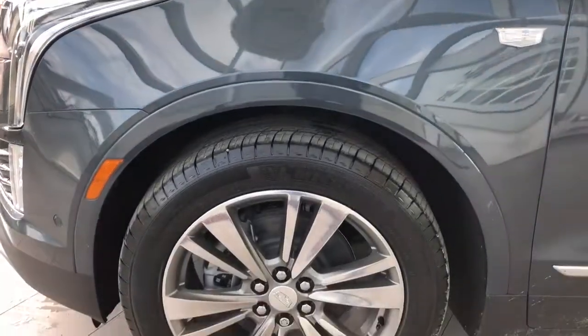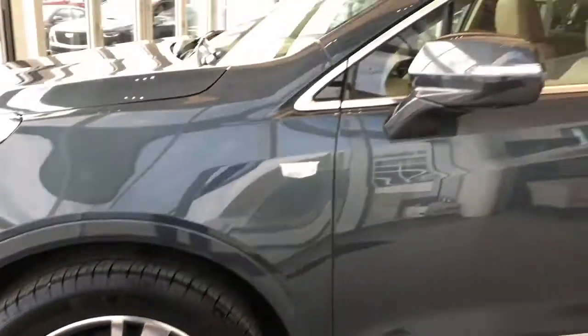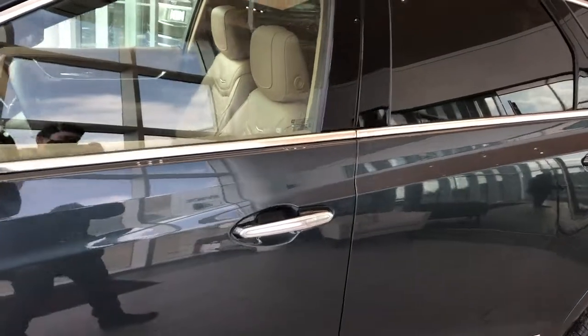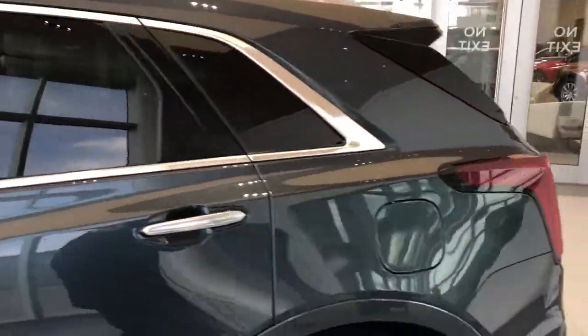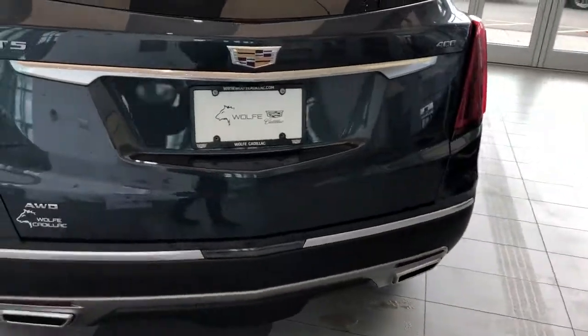Back on the exterior, we can see our chrome alloy rims with Cadillac badge center caps. We have our paint-matched mirror caps with side indicators, LED strips on our chrome door handles, rear privacy tint, and around to the back we have our XT5 badging in chrome and chrome tip dual exhaust.